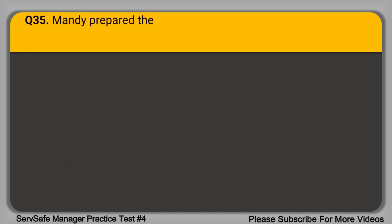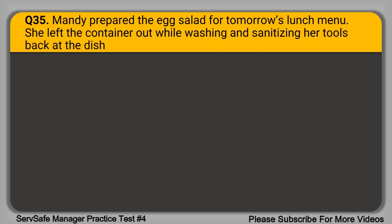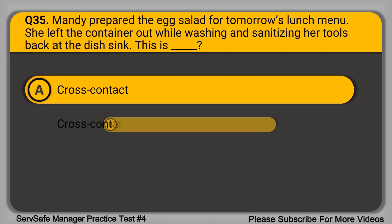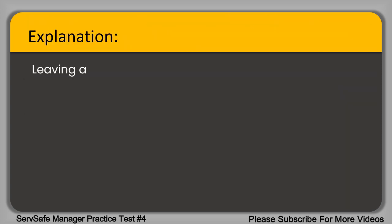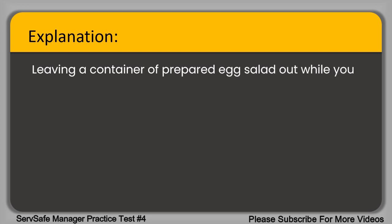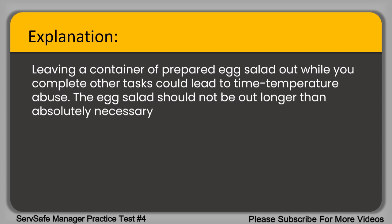Question 35. Mandy prepared the egg salad for tomorrow's lunch menu. She left the container out while washing and sanitizing her tools back at the dish sink. This is blank. A. Cross-contact. B. Cross-contamination. C. Time-temperature abuse. D. Improper cleaning and sanitizing. The correct answer is option C, time-temperature abuse. Leaving a container of prepared egg salad out while you complete other tasks could lead to time-temperature abuse. The egg salad should not be out longer than absolutely necessary.